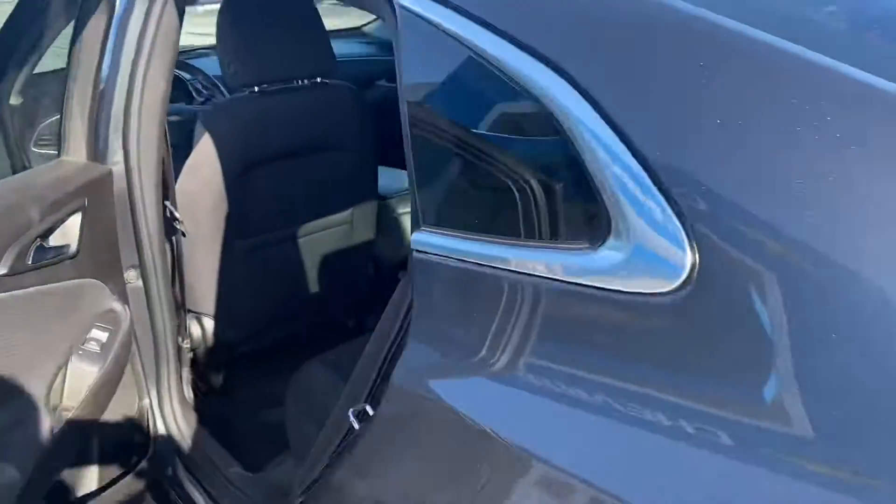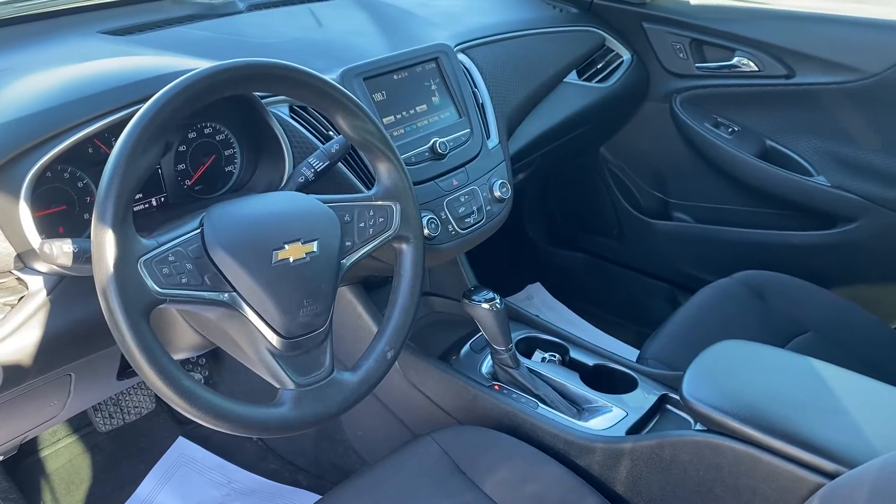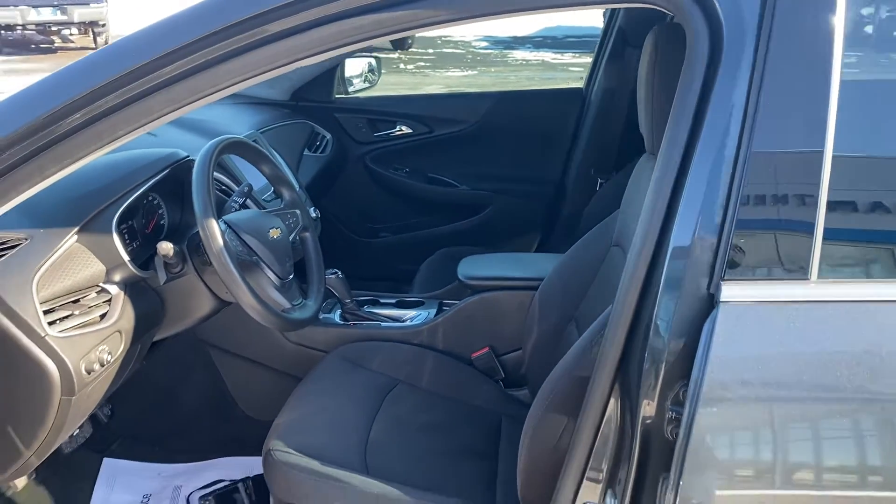Plenty of room in the backseat, very clean overall. Up front you've got a backup camera, Apple CarPlay, Android Auto, and automatic transmission. Come on out to Ed Hartnell Chevrolet for this great deal — hurry up!